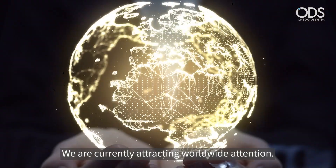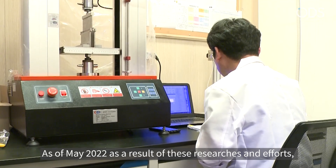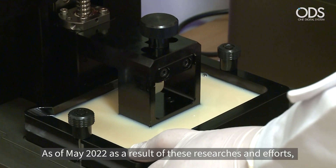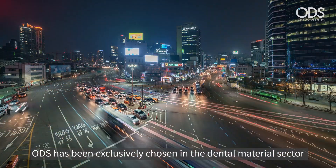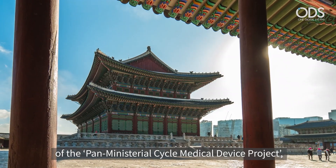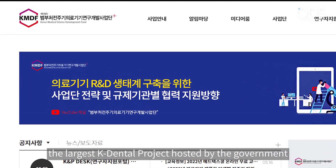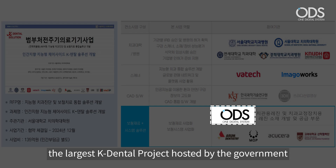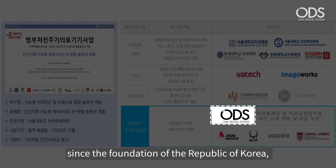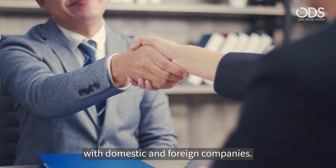We are currently attracting worldwide attention. As of May 2022, as a result of these researches and efforts, ODS has been exclusively chosen in the dental material sector of the Pan-Ministerial Cycle Medical Device Project, the largest K-dental project hosted by the government since the foundation of the Republic of Korea. And we are building partnerships with domestic and foreign companies.